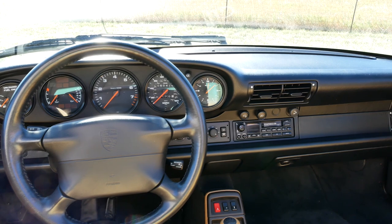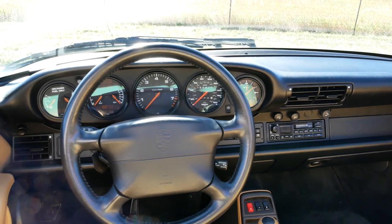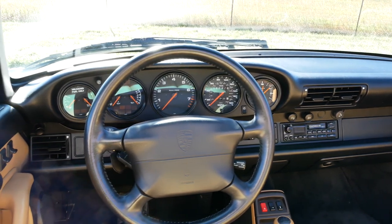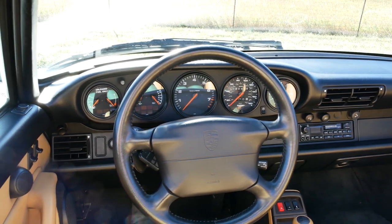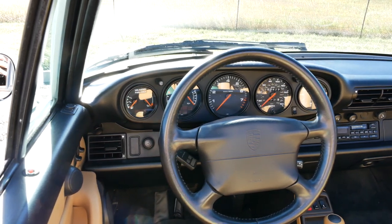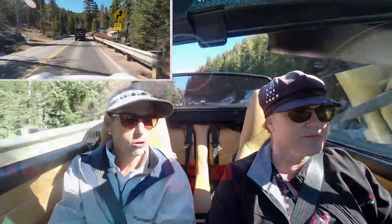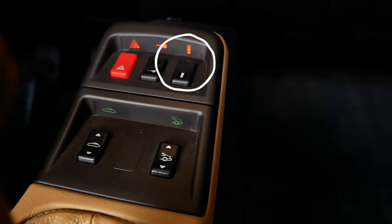The dashboard on the car is fairly standard 911 fare — they really didn't change things much from the earlier cars all the way through the 3.2 Carreras. The 996 is very different compared to this. You've got the tachometer up front, the speedometer on the right, oil pressure gauges on the left, a Porsche logo, a clock on the far right, and fuel gauge on the far left. One interesting addition is a centralized information display — if something goes wrong, like the parking brake being left up or a sensor issue with the top, you get a red exclamation point.